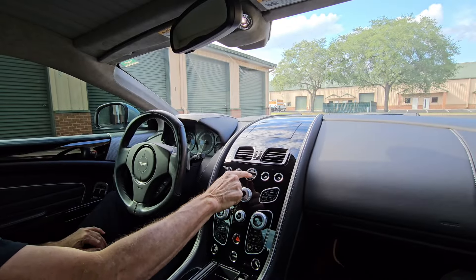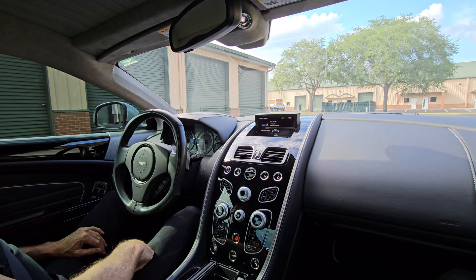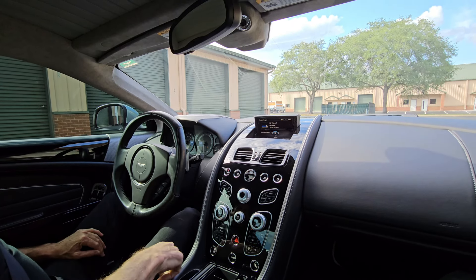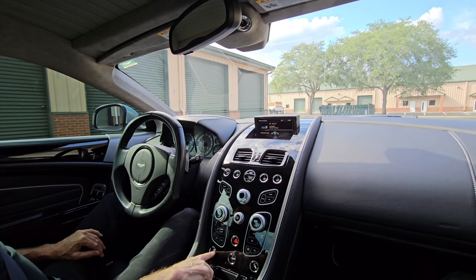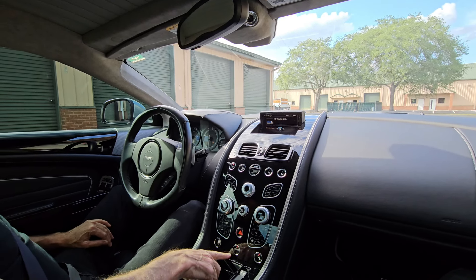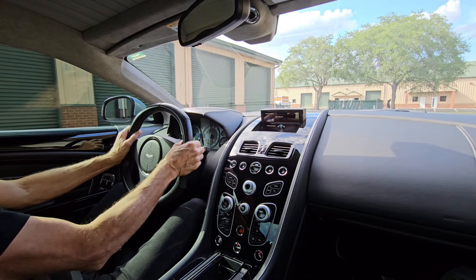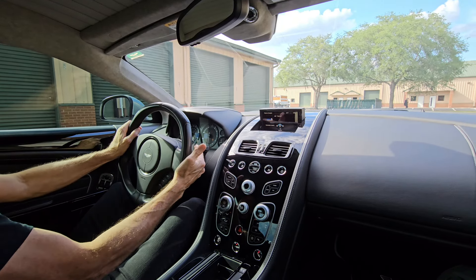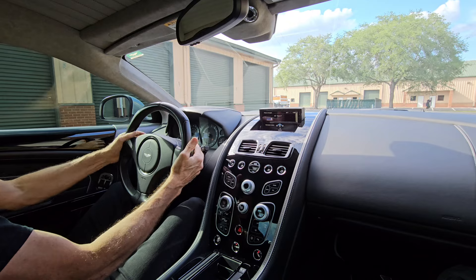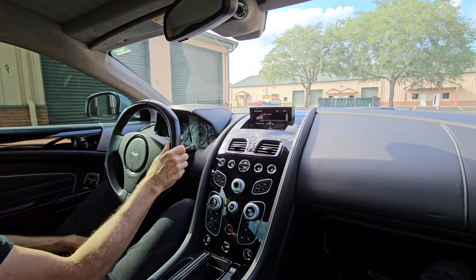I'm going to put this lovely crystal key in here, fire it up. Let's put it on traction control, sport suspension. We can just hit the throttle — actually hit the paddle, not throttle, a paddle. So it is a paddle shift. Let's see what this thing drives like.